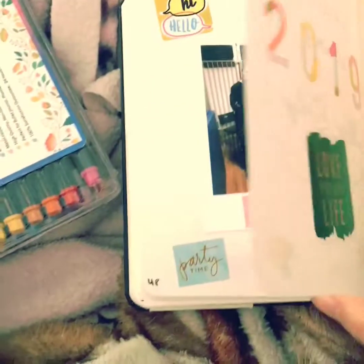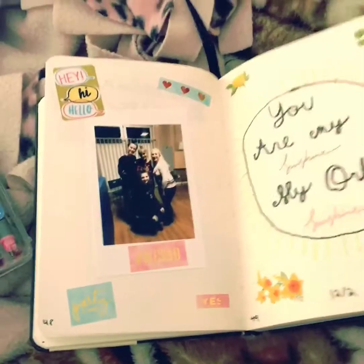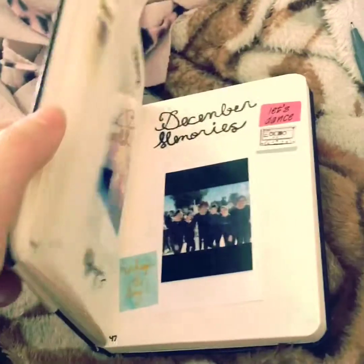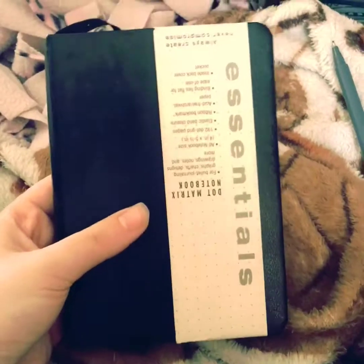I had to put 2019, so now everything else in the journal is going to be 2019. So yeah, I hope you guys enjoyed seeing my bullet journal. Like and subscribe for more, give me some recommendations on what to do, and I'll talk to you guys later. Bye!